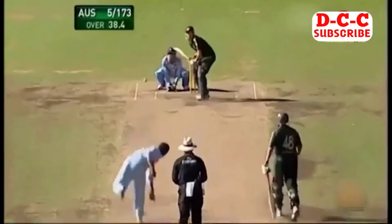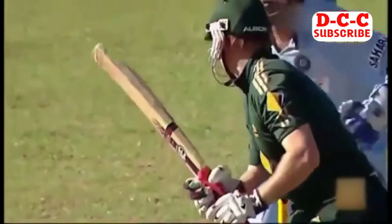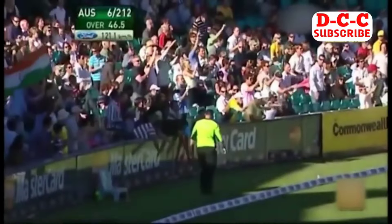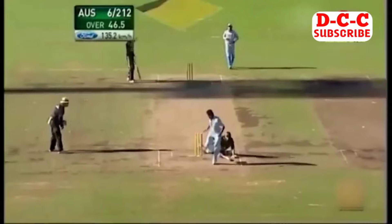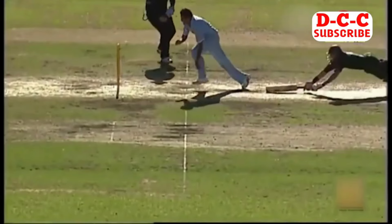He sees it in the air — there's a man out there, but it's too straight. He's got him — yes he has. Big wicket. Hussey brilliantly done — that's what Australia needed: some boundaries. Here comes Hogg with a big dive — and that could be the end of Hussey. He's gone — gone by a foot. He's gone.